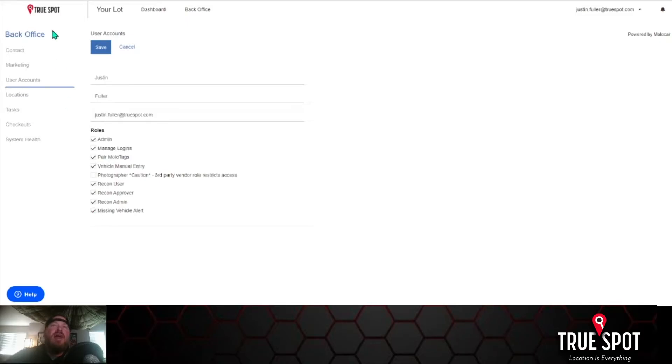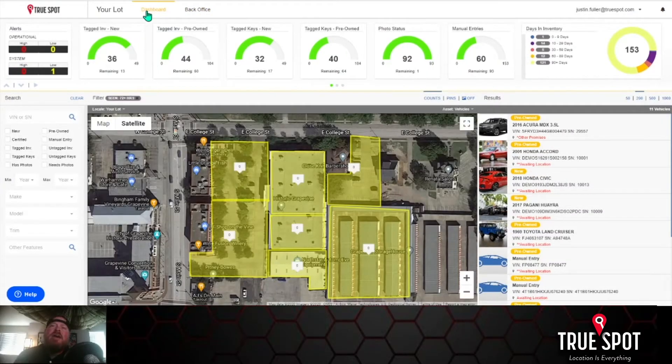It's very easy and simple to do, and it's just a new offering that we have. As we move forward we'll have additional alerts that you can pick and take advantage of, but for now I want to make sure you have the ability to not only track your assets as they float around your dealership, but also be alerted if something goes missing for a long period of time.